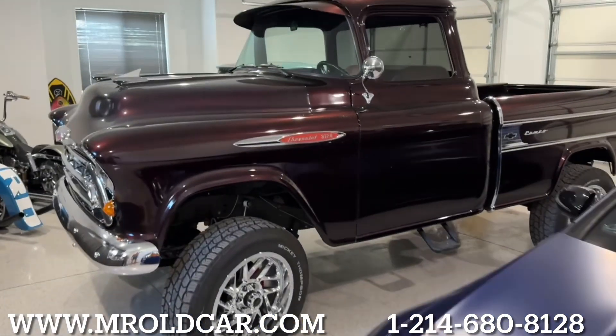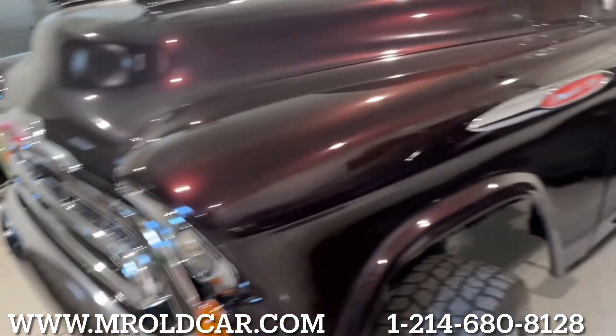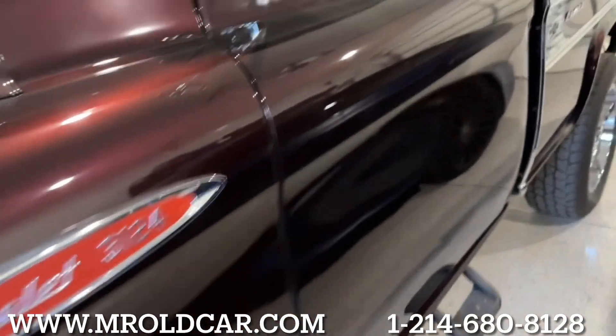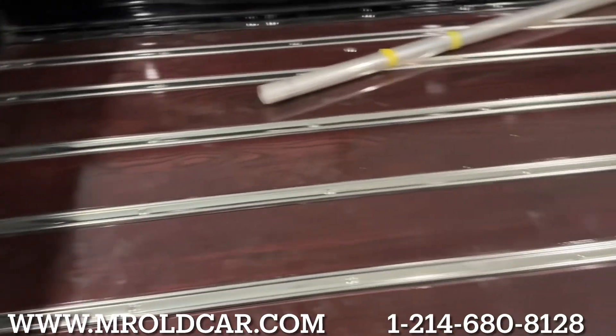All right, so here's the truck. It's a badass truck. I mean, someone spent a ton of money on it. All this Cameo stuff, you can't even find it. Look at the bed — it's all rosewood.